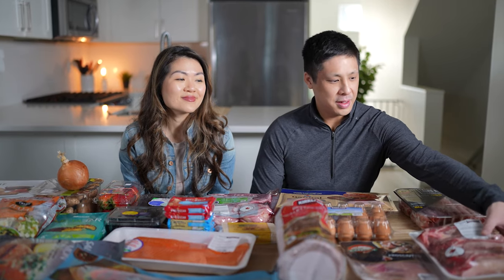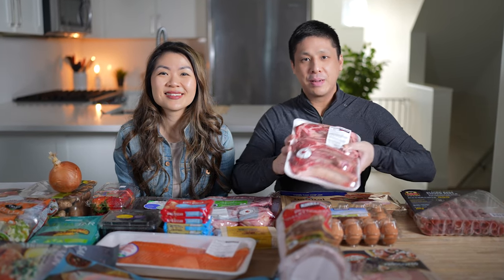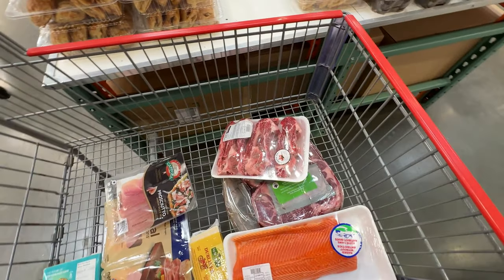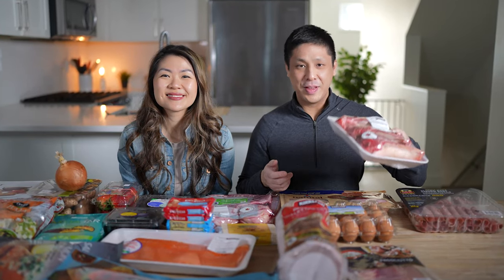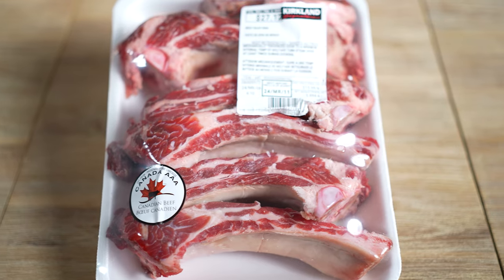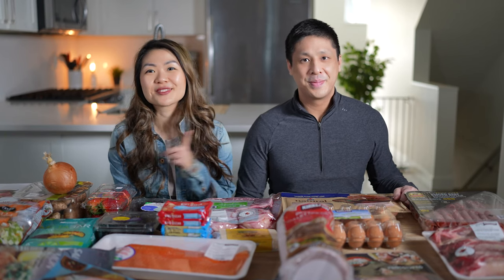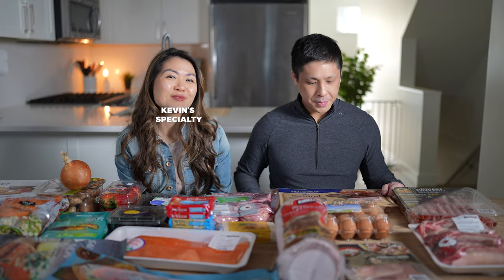It's actually cheaper than buying a chuck roast by the pound whole, and it's fatty too, so it's awesome. And then these beef ribs were on sale, so we picked up a pack. These are something we make quite often because they're just super delicious. We'll save these for another day. We have multiple recipes on our channel for those beef ribs — Kevin's specialty.